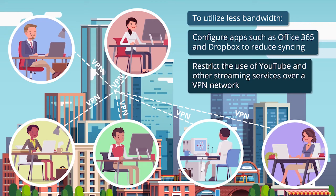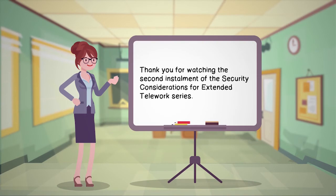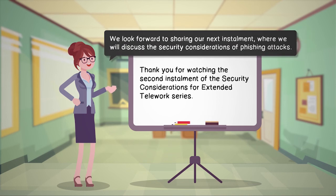This will help the VPN network remain stable while supporting all remote employees. Thank you for watching the second installment of the Security Considerations for Extended Telework series. We look forward to sharing our next installment, where we will discuss the security considerations of phishing attacks.